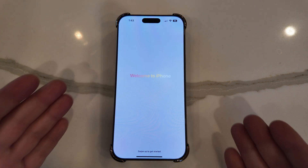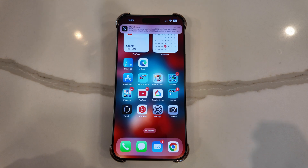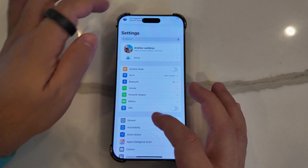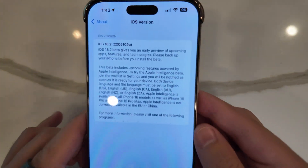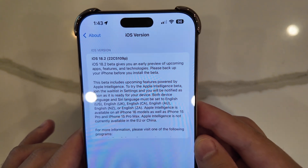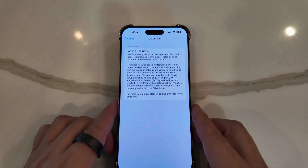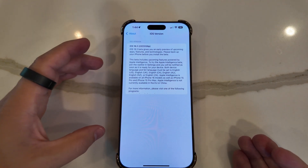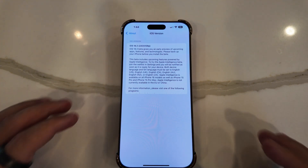Once you continue past that, you have a new welcome to iPhone screen and can swipe up to get started. Jumping into Settings > General > About, you can see 18.2 has a first build number of 22C5109P — that 'P' signifies it's not ready for prime time. As expected for a first beta, this comes in at a whopping 7.42 gigabytes in download size.